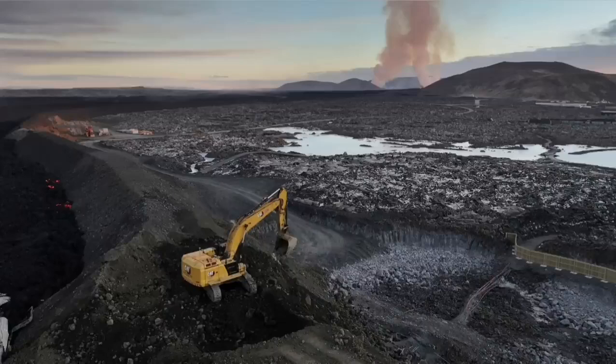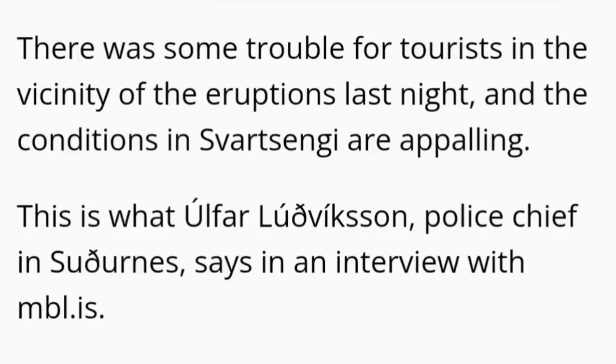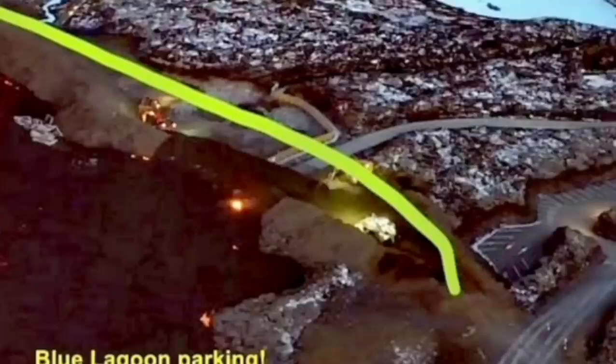Part of the defensive wall was breached by the lava, and the Icelandic authorities are working day and night to stop this. It seems they have been able to raise the level of the defensive wall, although the conditions are appalling and horrific. The situation is developing every minute and hour, so all maps and illustrations need to be updated as the eruption continues. This is one point where the lava breached and flew inside the defensive wall.